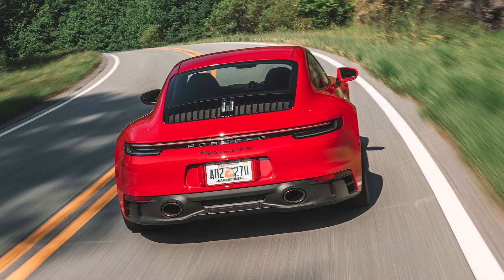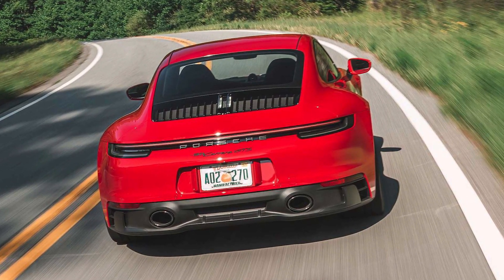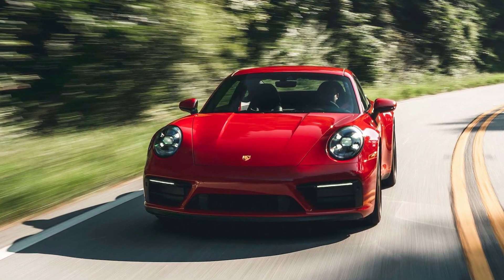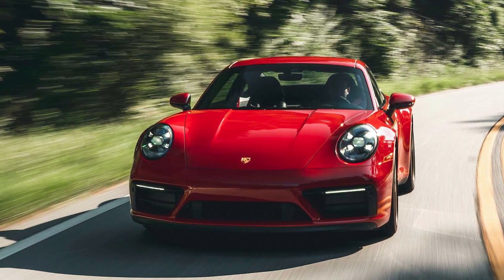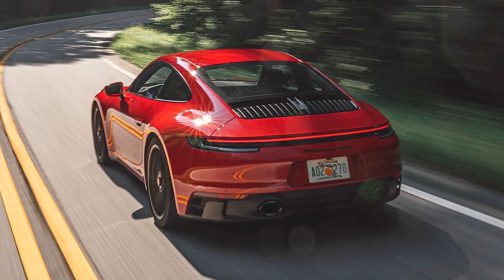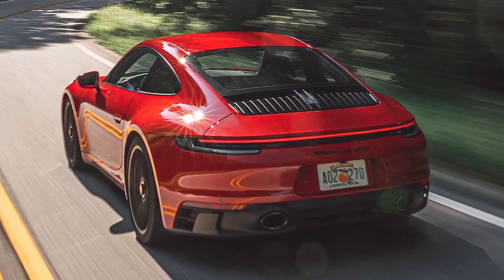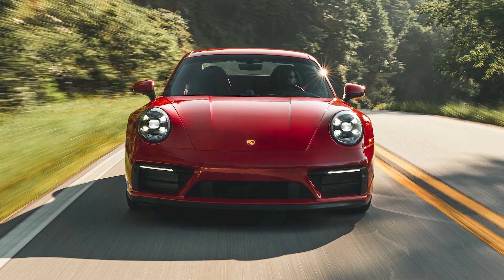Based on our experience with myriad 911 models, we can confidently recommend the Carrera S. It boasts 64 horses more than the standard Carrera, and we'd be happy with either the engaging manual transmission or the snappier dual-clutch automatic. Those who want to enjoy their 911 year-round but have to deal with slippery winter conditions can add all-wheel drive for $7,300 if four winter tires aren't enough. We're content with the coupe body style, especially since the Cabriolet costs almost $13,000 more. We'd also opt for the Sport Chrono package that adds launch control, additional drive modes, and more.